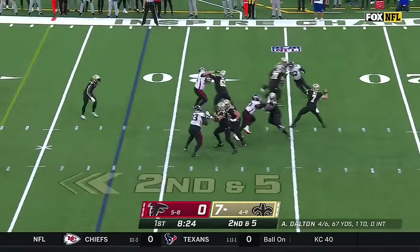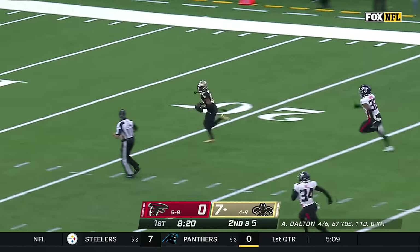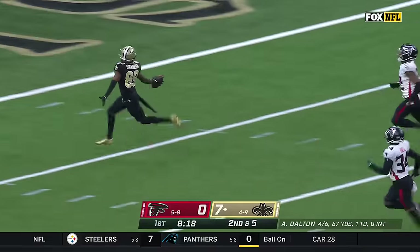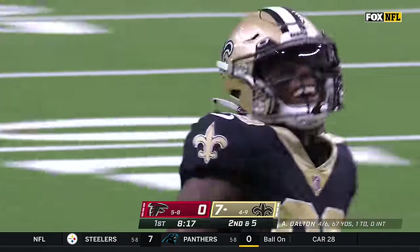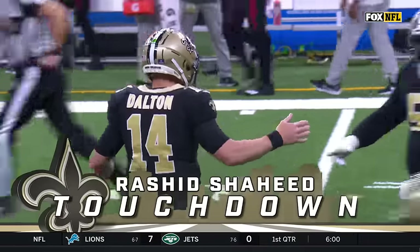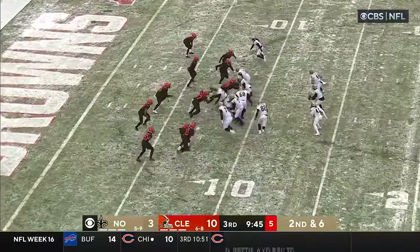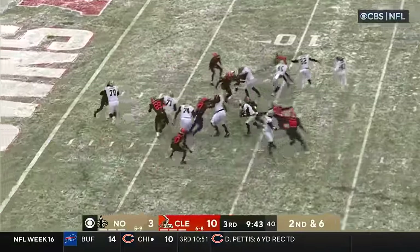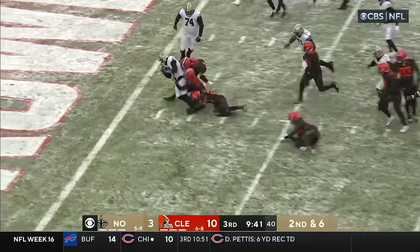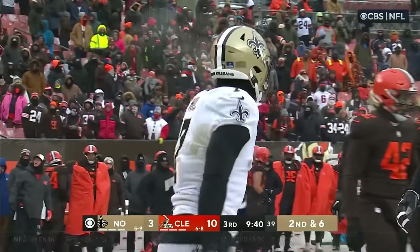He will throw it, and he's gonna take a deep shot — he's got Rashid Shahid! Taysom Hill to the rookie! Touchdown, Saints! Getting a score, they're getting the ball again, and this Browns offense hasn't been on the field. Read option play — this is Taysom Hill, and he bangs it in for the Saints' touchdown!